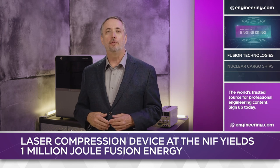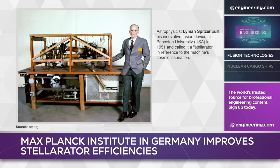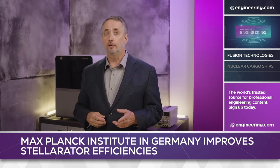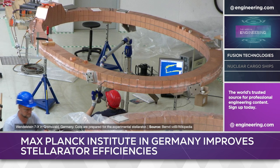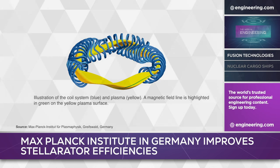Another form of fusion research involves devices called Stellarators. Stellarators were one of the earliest fusion reactor designs, dating back to the early 1950s, and used magnets to confine a loop of plasma. Research faltered in the 1960s as toroidal tokamak designs showed more promise, but the Stellarator concept was reinvigorated in the 1990s, and the recent application of advanced simulation techniques has resulted in higher performance.